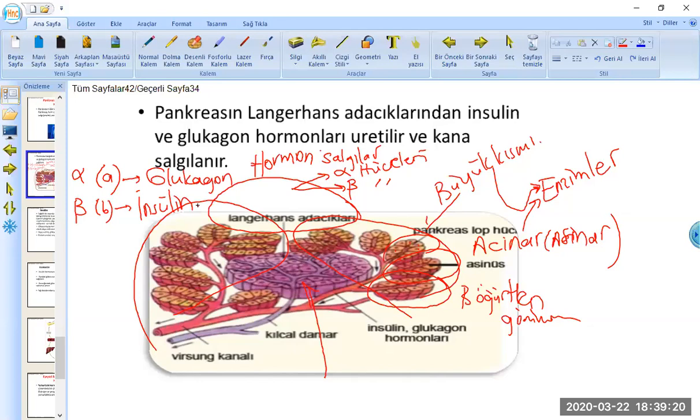Burada bir ipucu verecek olursak, alfabetik olarak düşünün; zaman zaman karıştırılıyor: acaba alfa mı glukagon salgılıyordu, beta mı insülin salgılıyordu diye. Şöyle bir mantık yürütebilirsiniz: alfabede A, B'den önce gelir; G de İ'den önce gelir. Dolayısıyla alfa-glukagon önce, beta-insülin sonra geliyor. Bu şekilde düşünerek karıştırırsanız, işin içinden çıkmanız mümkün olur.